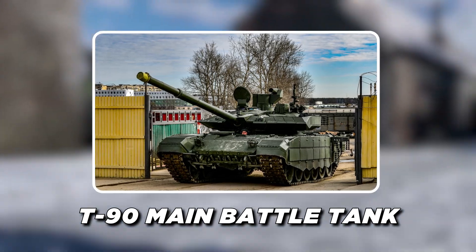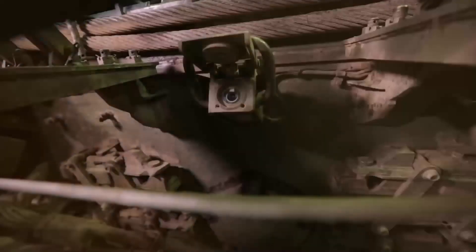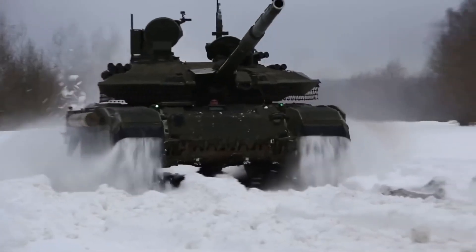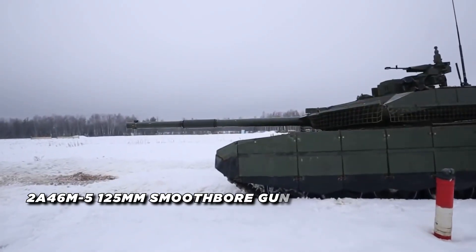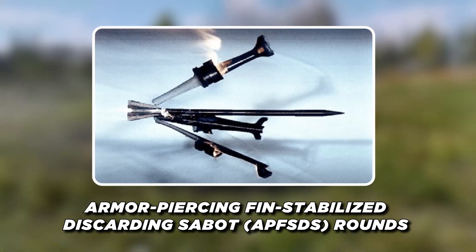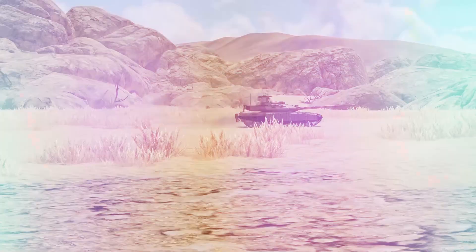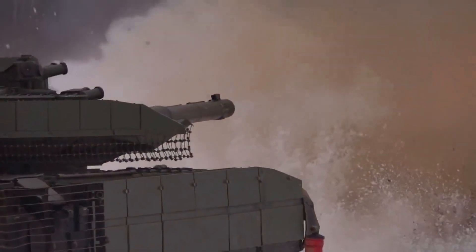Introduced in 2020, the T-90M incorporates a host of upgrades that significantly improve its capabilities. With an estimated unit cost of $4.5 million, it represents a significant investment in Russia's tank modernization efforts. The T-90M features a new turret design with a more powerful 2A46M5 125 millimeter smoothbore gun, capable of firing advanced APFSDS rounds and anti-tank guided missiles. Its fire control systems have been enhanced, improving accuracy and target engagement capabilities.